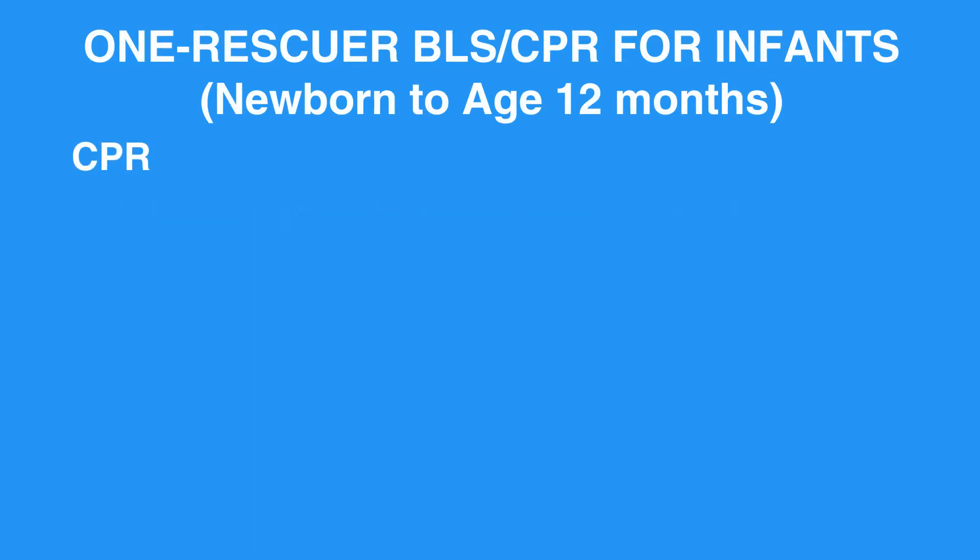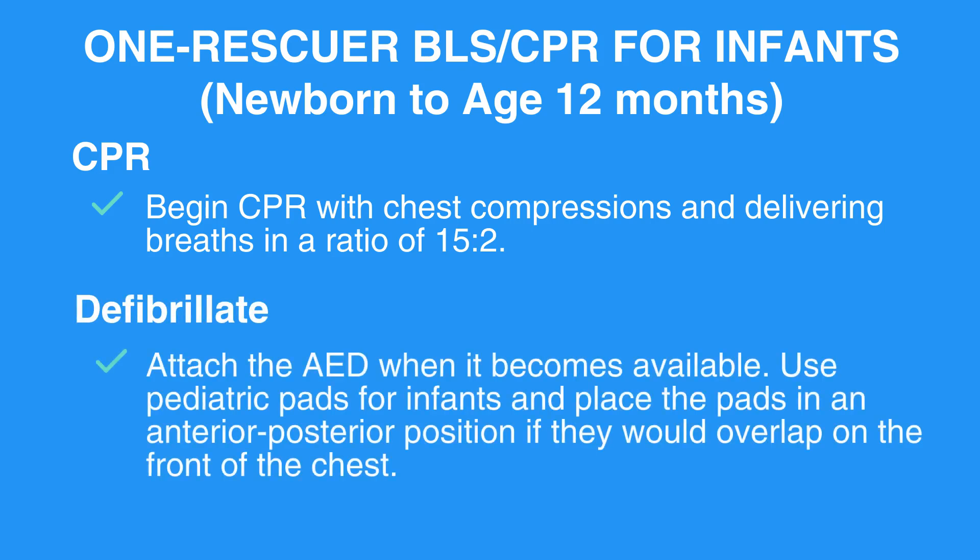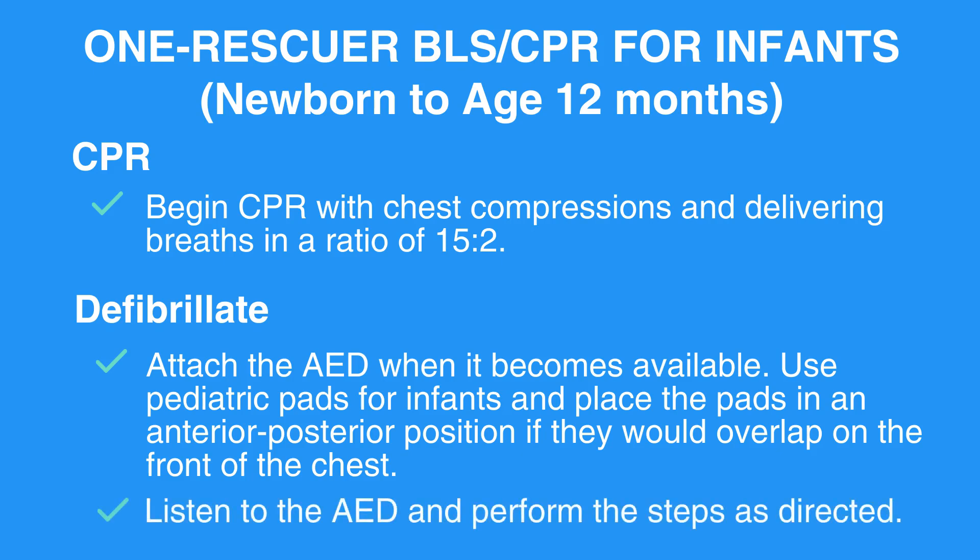Begin CPR with chest compressions and delivering breaths in a ratio of 15 to 2. Attach the AED when it becomes available. Use pediatric pads for infants and place the pads in an anterior-posterior position if they would overlap on the front of the chest. Listen to the AED and perform the steps as directed.